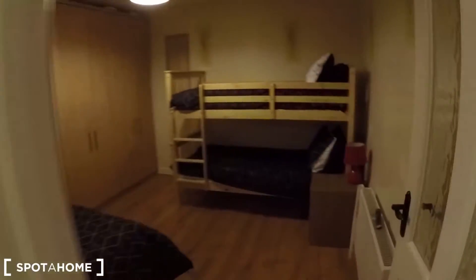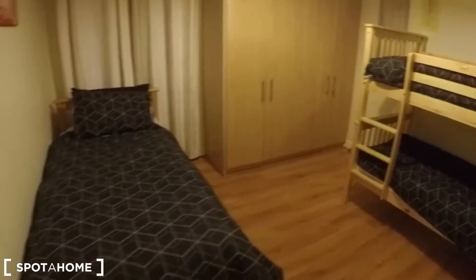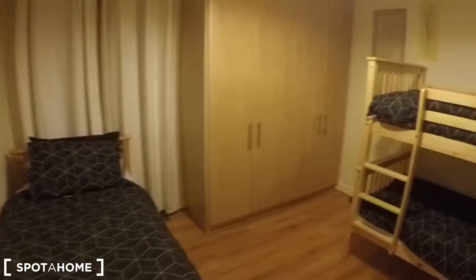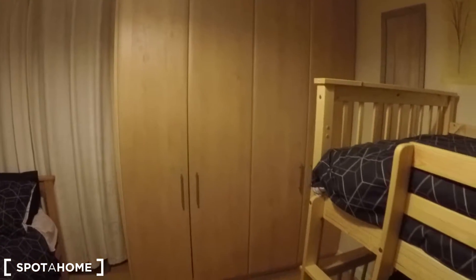This is the second bedroom with a bunk bed and a single bed, so three beds as well in this room. There is a wardrobe, a window, and a heating unit. That's all — hope this video is useful for you, and if you have any questions please write to us. Bye bye!